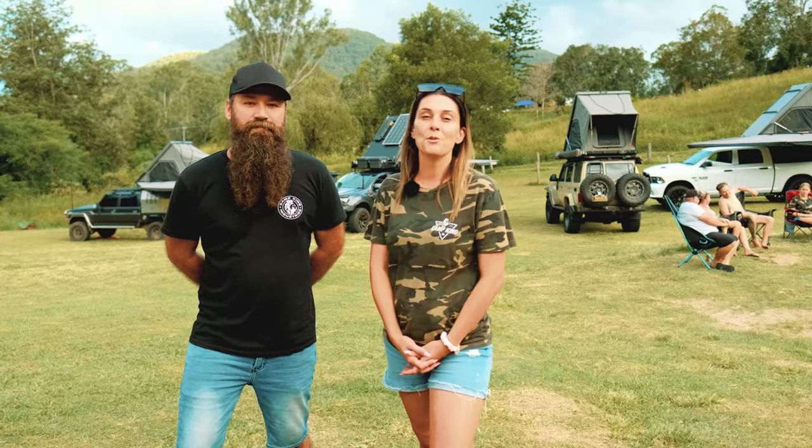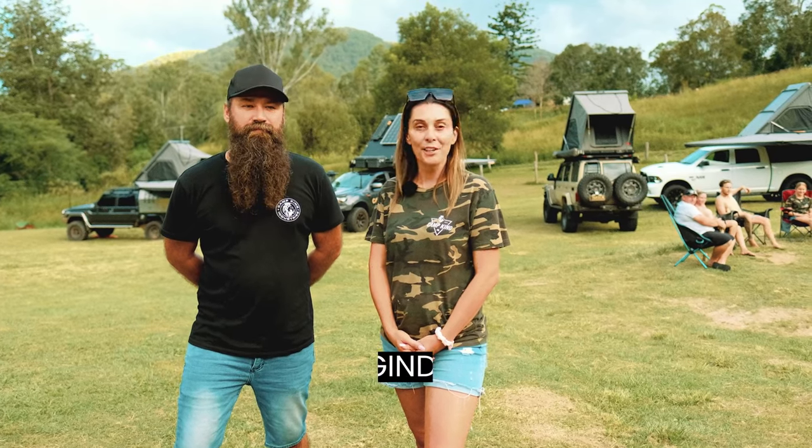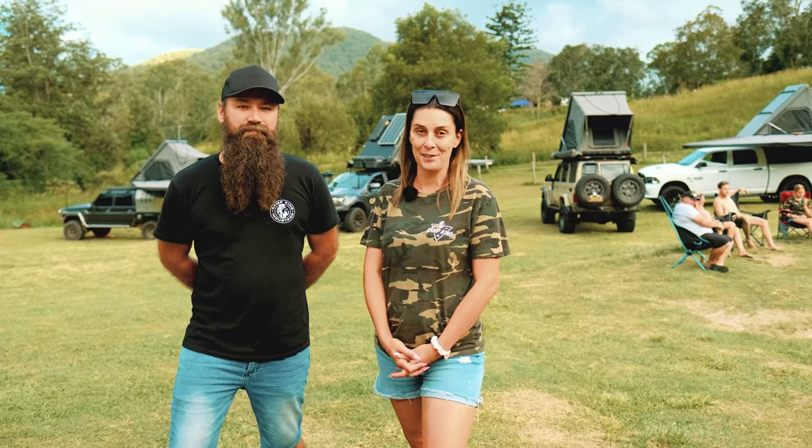Thank you to everyone that has bought one of our Camp King rooftop tents — it honestly means so much to us. If you would like to grab one of these special five limited edition Camp King tents, please get in touch with our sales team.